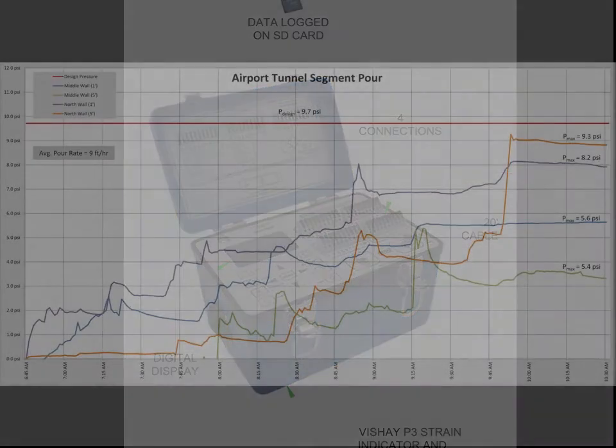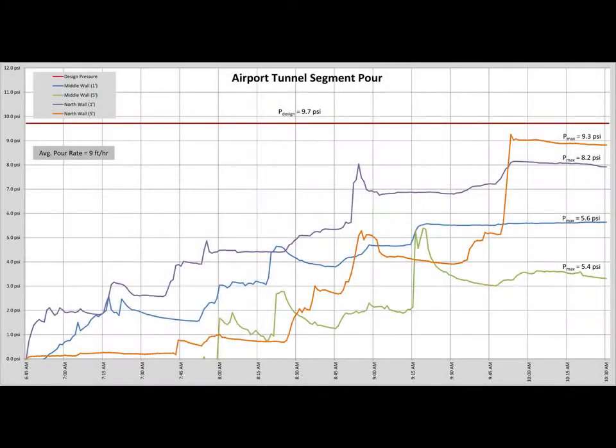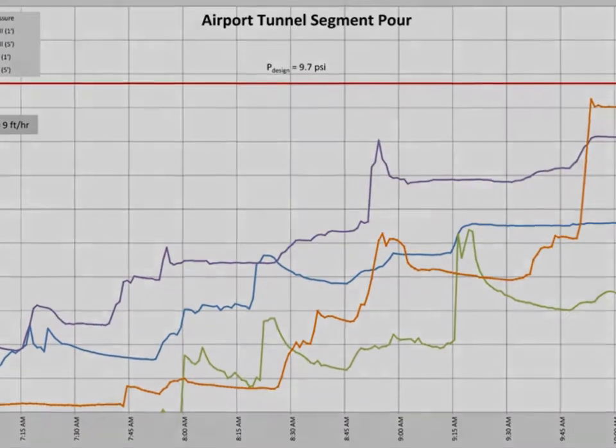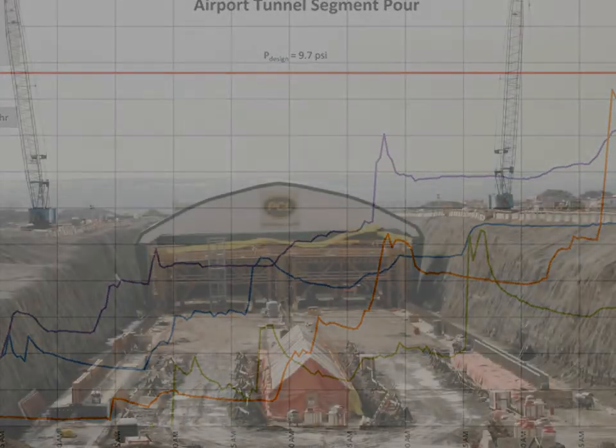On-site personnel monitors the pressures as the concrete is being poured and communicates the information to the pouring crew. As pressures approach the limits of the formwork design, crews can be informed and the pour rate can be slowed accordingly. Conversely, the pouring crew can also be informed if the rate of pour can be increased without compromising the integrity of the formwork.